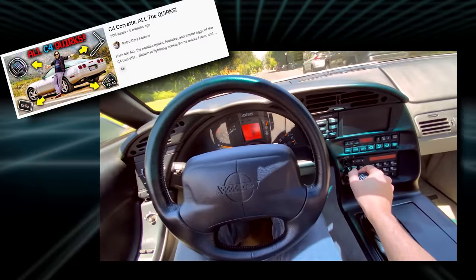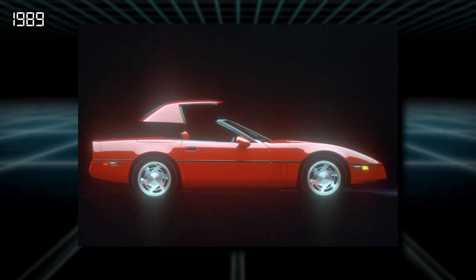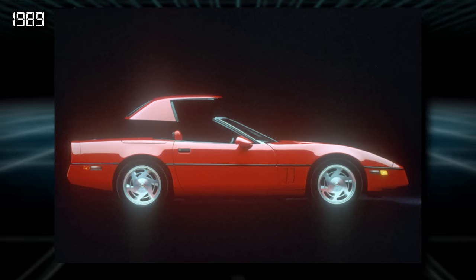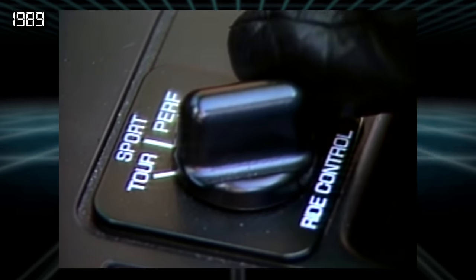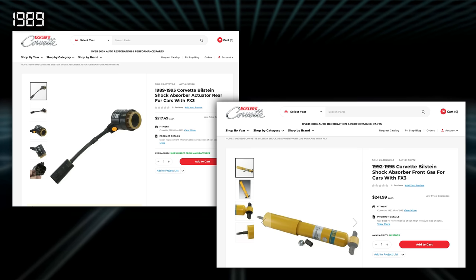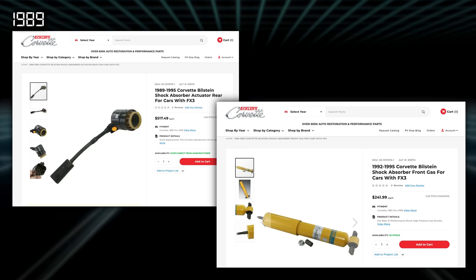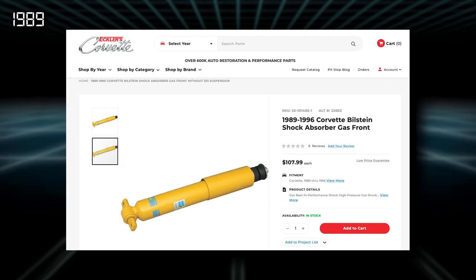1989 also introduced a 64-pound removable hardtop option for the convertible — you can install a hardtop on an earlier car, but it takes some special modifications to the brackets to fit. This year also introduced Selective Ride Control, which was a great way to change how firm or soft you wanted your Corvette to ride when it worked. The problem is these systems will fail eventually, and finding a replacement shock with a new actuator can easily cost $750 combined for just one corner — seven times more than a conventional Corvette shock.